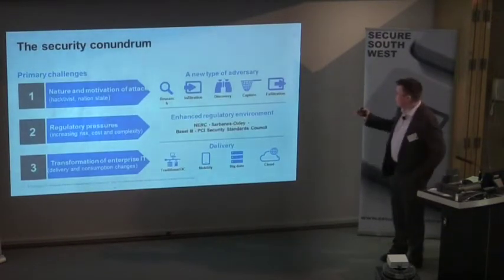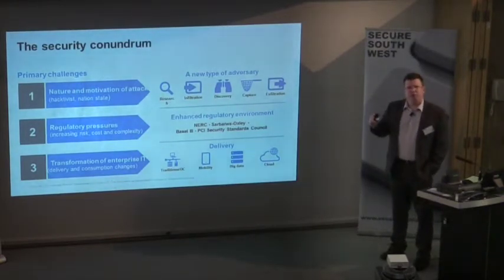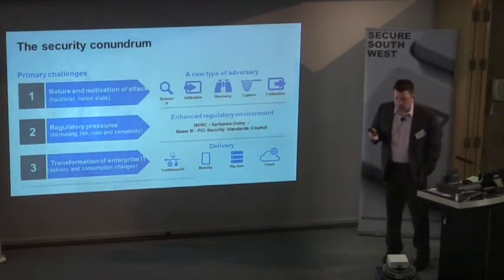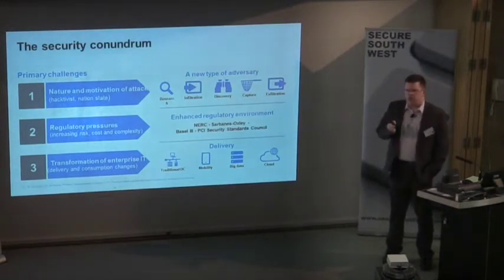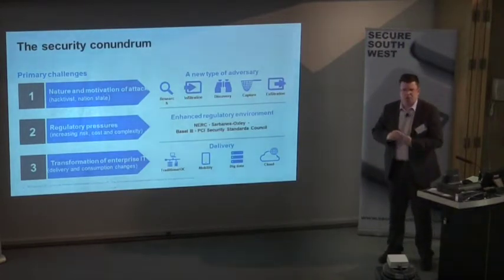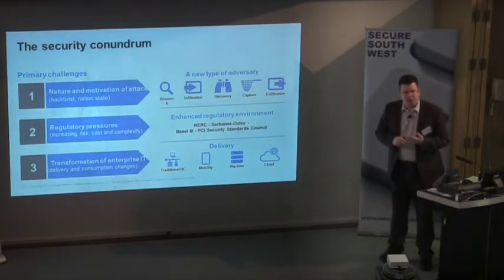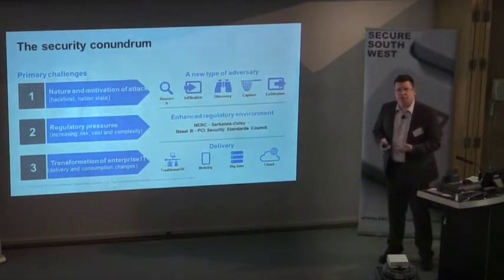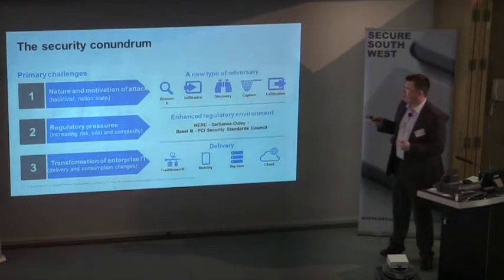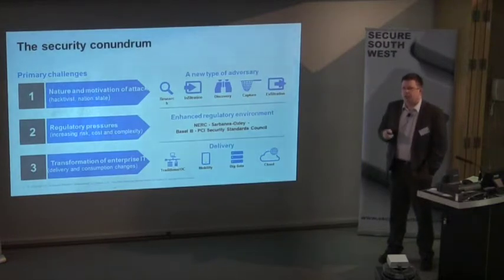There's a conundrum HP describes in three main topics. One is the nature and motivation of attacks. We always used to think our key problems were nation-state attacks — China, Russia, or North Korea. Over the last couple of years we now know it's just as likely to be our own governments as a foreign government. So suddenly, big commercial organisations have to protect against very detailed and carefully constructed attacks they would never have worried about before.